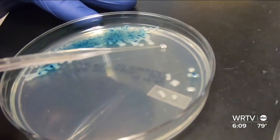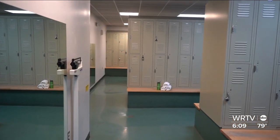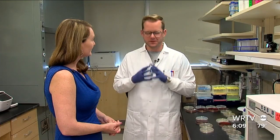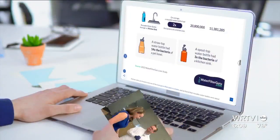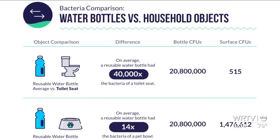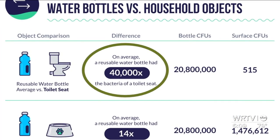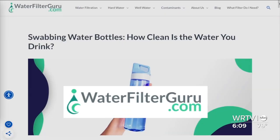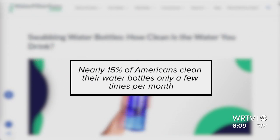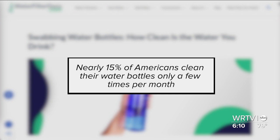So where did all these bacteria come from? Jay suspects the water bottle was brought into a bathroom or locker room setting — just one more reason to keep water bottles out of bathrooms and away from toilets. A 2022 study found a reusable water bottle had 40,000 times the bacteria of a toilet seat. The study from Water Filter Guru also found water bottles with spouts and screw tops were the dirtiest, compared to squeeze tops. Nearly 15 percent of Americans clean their water bottles only a few times per month.